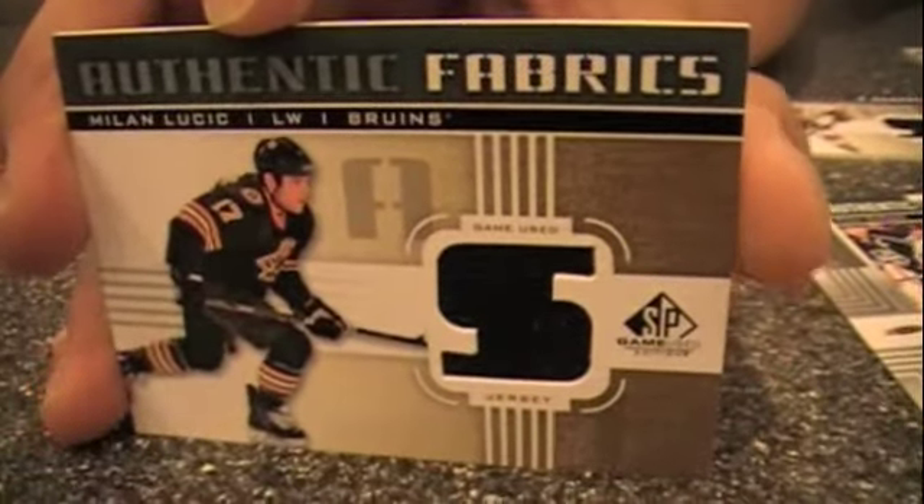My last hit is Milan Lucic — another Bruin — so I've got a Bruins-lopsided box. I'm happy with mine with Patrice Bergeron and Tyler Seguin. The memorabilia is good, particularly the more vintage type of stuff. SP Game Used has a solid collector following, and I can see why. At the single pack level it's hit or miss, but at the box level you're going to get at least one big hit, maybe a couple.